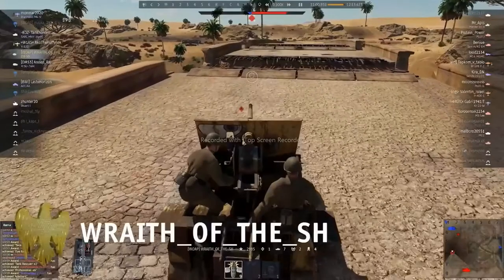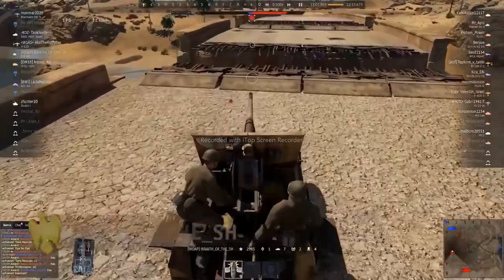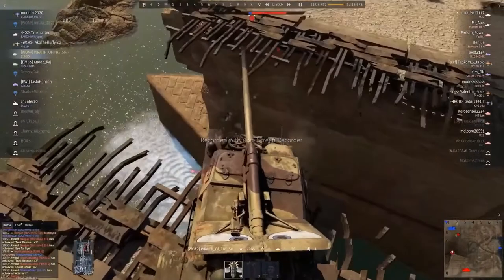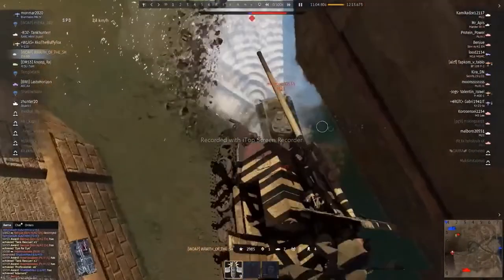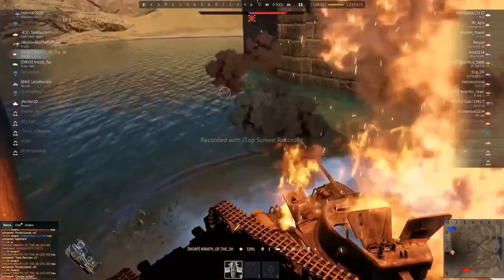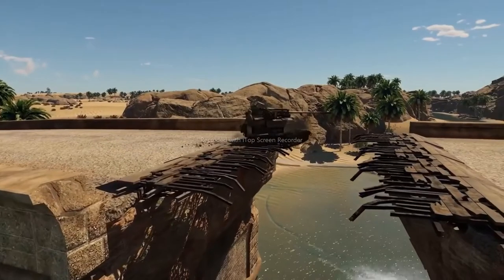Here we have a ZIS-30 attacking across a ruined bridge. They're approaching the breach. Meanwhile, the unsuspecting M-22 is hanging out below. The tank destroyer drops down and lands right onto the enemy, squashing it with its weight. 5,000 eagles for this leap of faith.